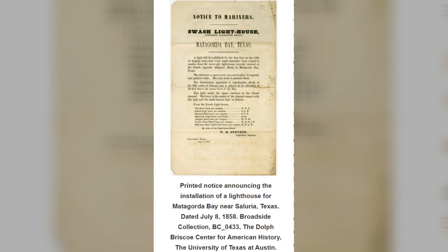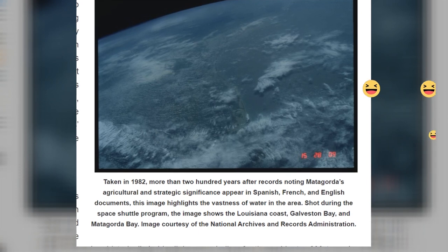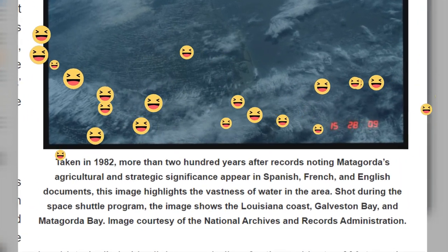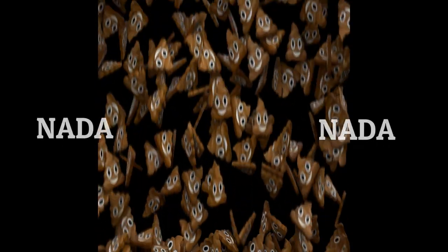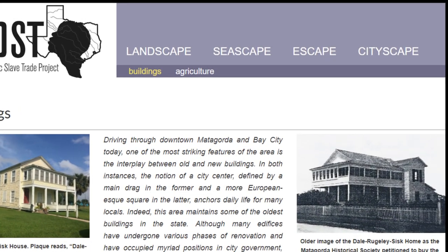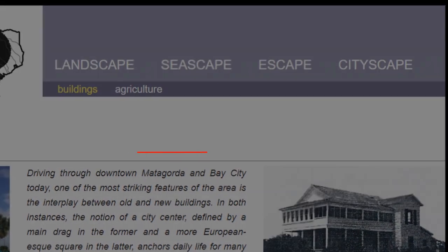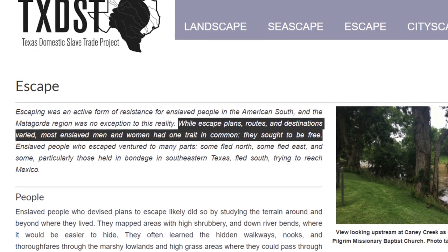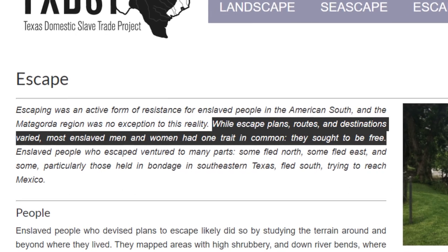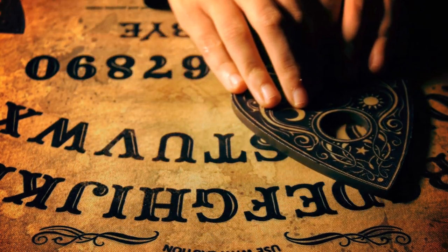Final images in the seascape section include an 1858 announcement for the building of the Siluria Lighthouse and a 1982 image taken from space meant to show the vastness of water in the area — thus adding nothing to our knowledge about the slave trade. The next section on the website is 'escape' — landscape, seascape, escape, get it? We're presented with verbiage about how most enslaved men and women sought to be free. This is mind reading, of course. We have no way to know what millions of people thought or felt or wanted.